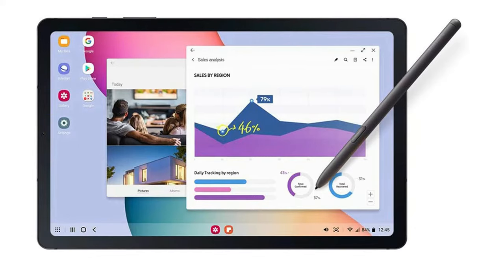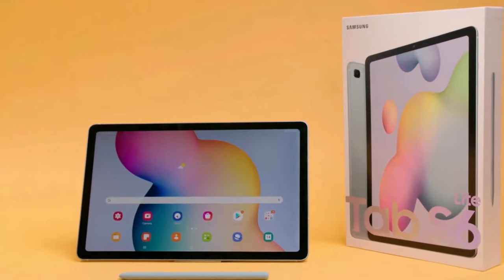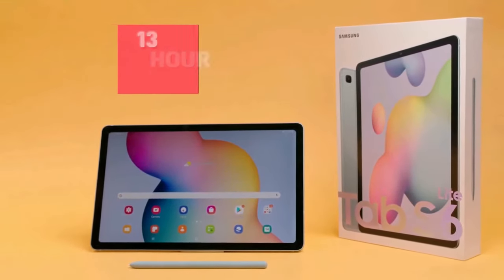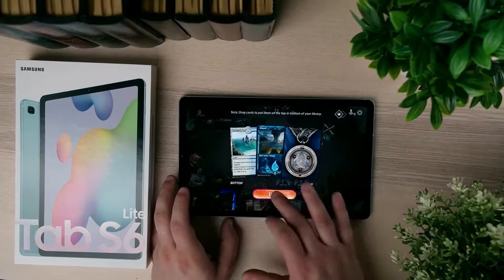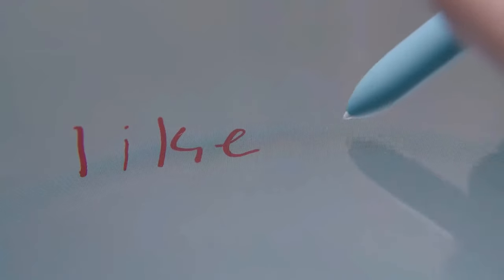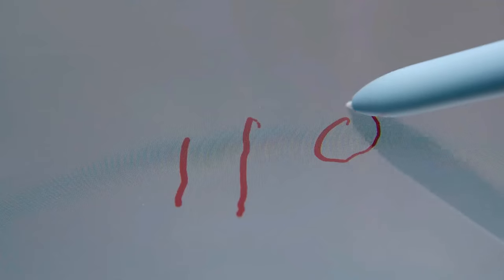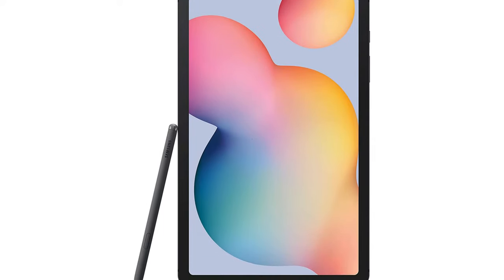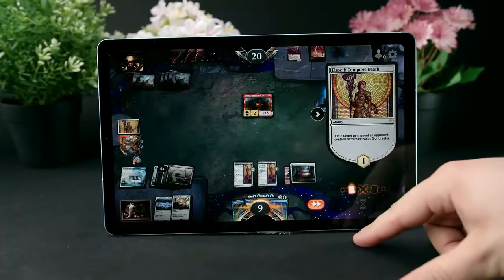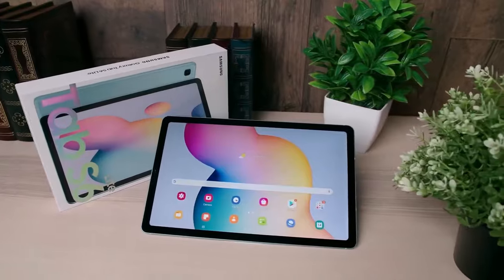The tablet lasts about 12 hours on a full charge. It has a DeX mode that lets you quickly switch between a tablet and a PC — even windows open on your PC can be sent to the tablet and vice versa. Pros: slim bezels, long battery life, DeX mode synchronization, includes an S Pen, lightweight and thin. Cons: average front camera quality, and the Qualcomm processor could be improved.